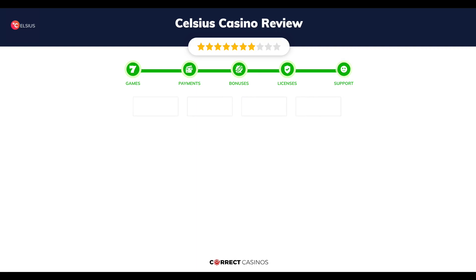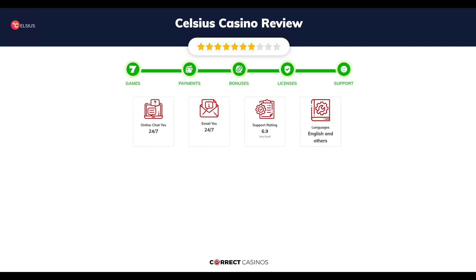Chapter 5: Support. Celsius Casino Support is rated 6.9 out of 10. You can contact their support via live chat or email.